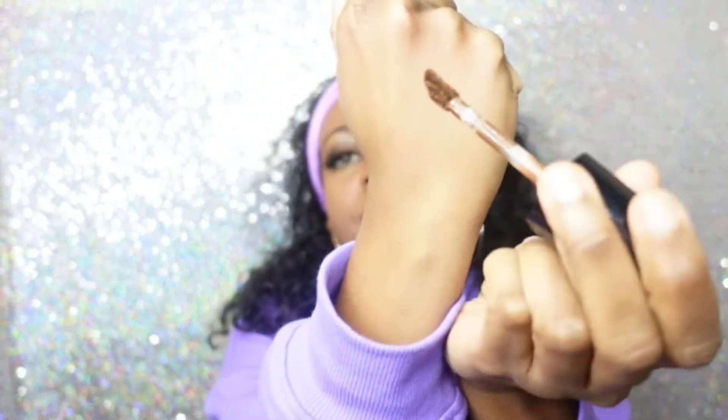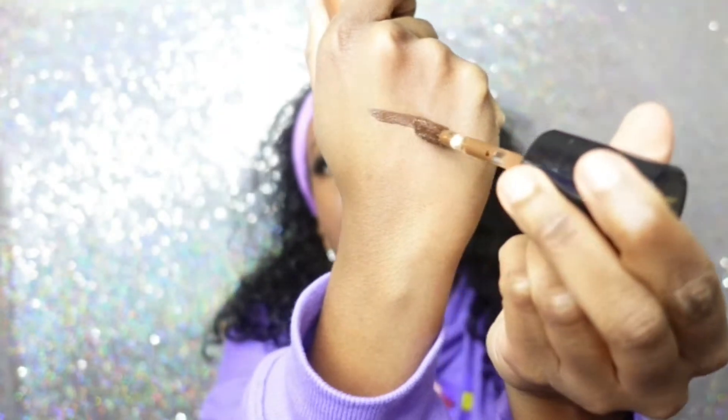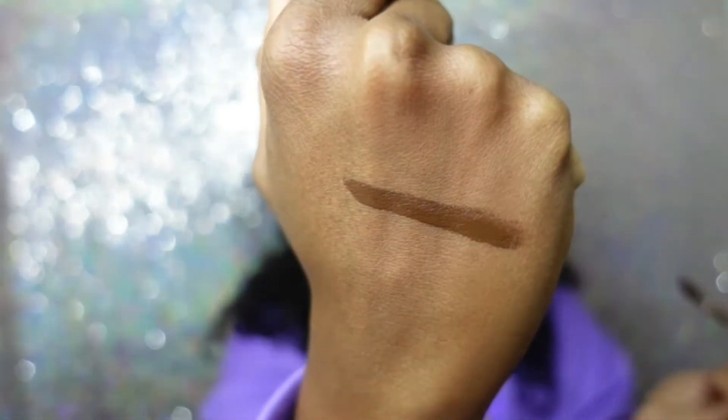I think it's maybe the darkest of their concealers, but you can definitely blend that out. You can see how that blends out — it definitely doesn't look as dark as it did going on. You can definitely wear it all over.